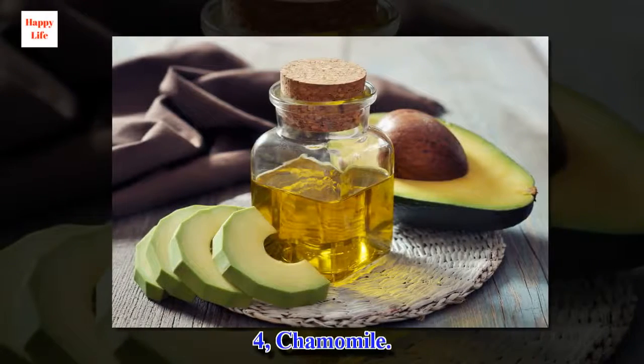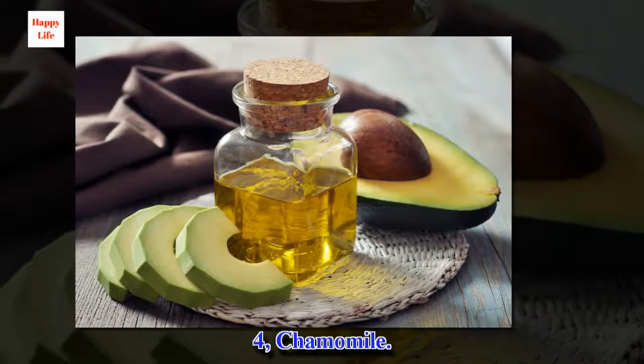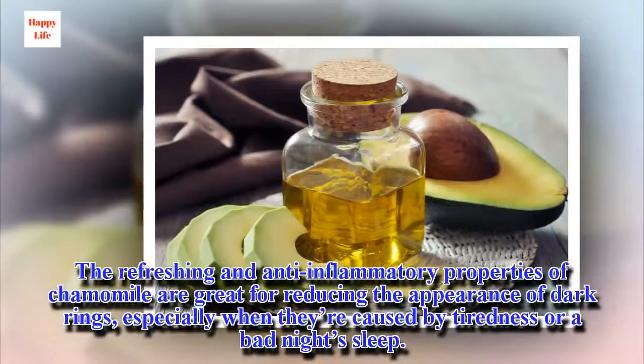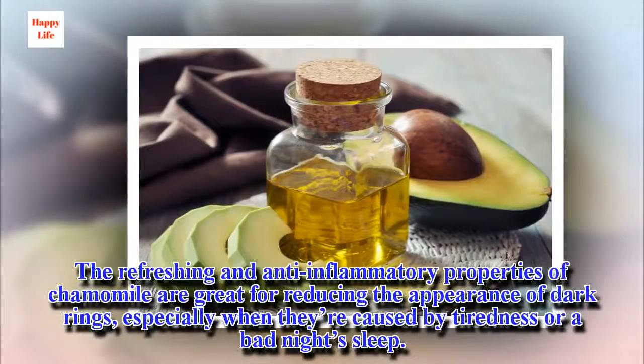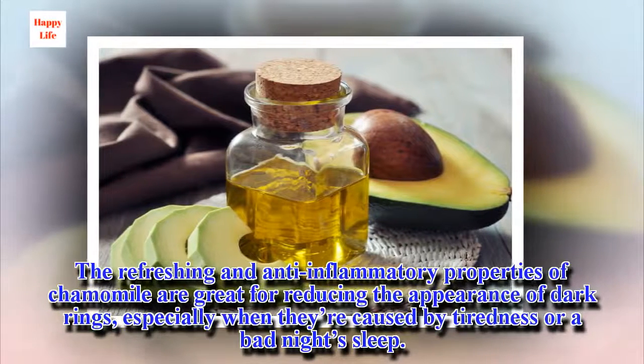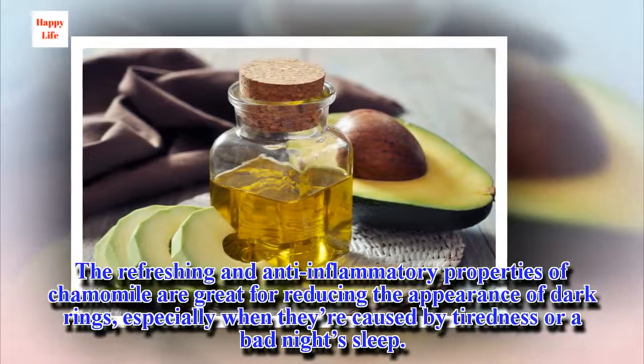4. Chamomile. The refreshing and anti-inflammatory properties of chamomile are great for reducing the appearance of dark rings, especially when they're caused by tiredness or a bad night's sleep.